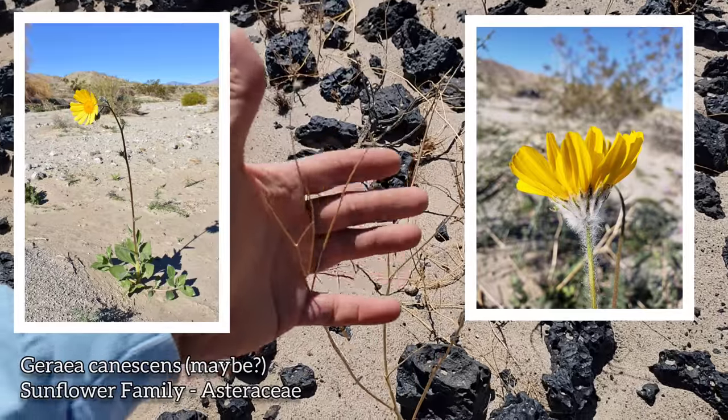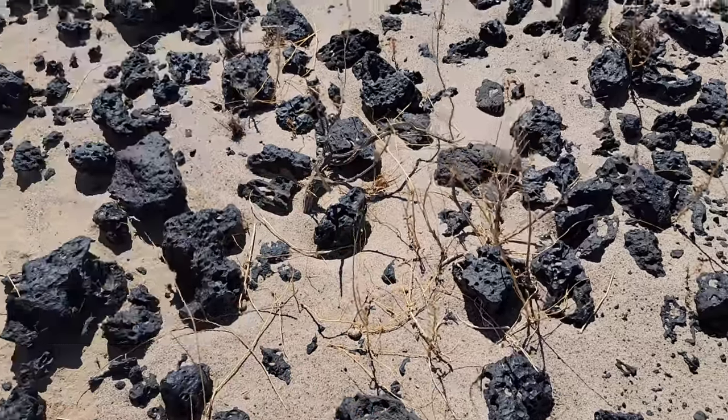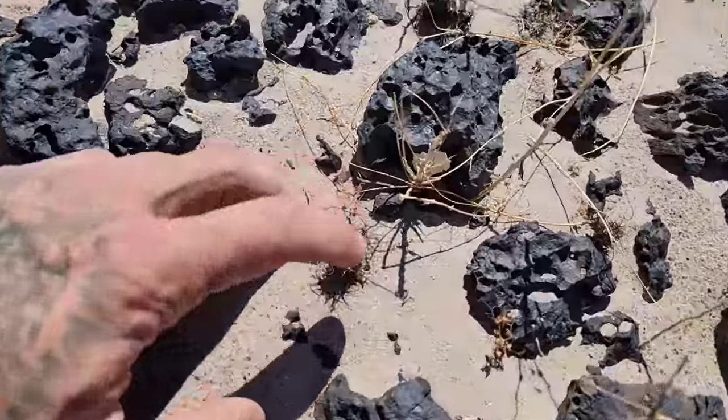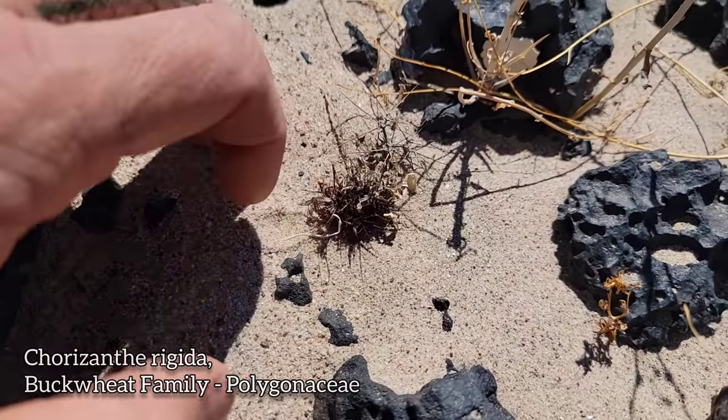Beautiful plant when it's going off, covered in the wool like most of the plants out here in the Mojave. And you've got what is this — a Chorizanthe? Yeah, it's a spineflower, or what's left of it. Buckwheat family Polygonaceae, but just dry and brittle right now.